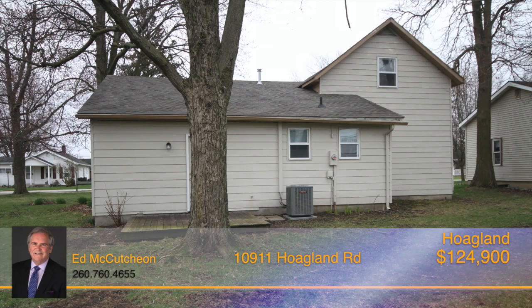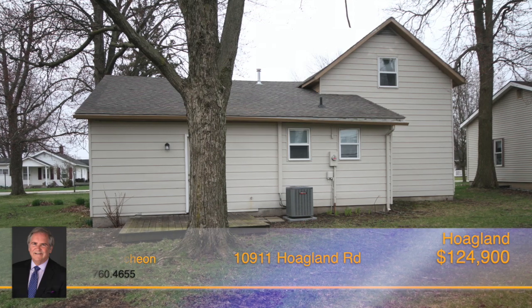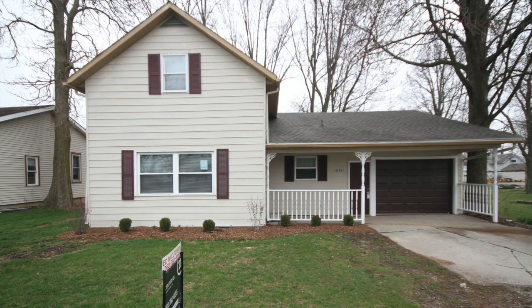Upstairs you'll find both of the bedrooms, and outside is a really spacious yard, plus a shed. Pick up the phone and call Ed McCutcheon today.